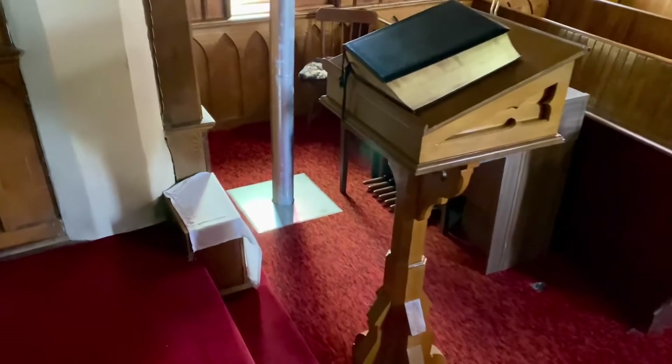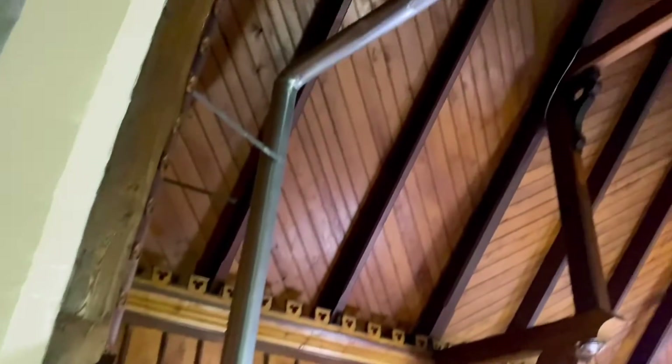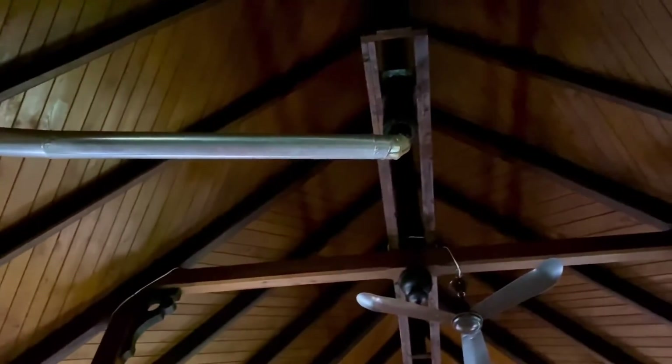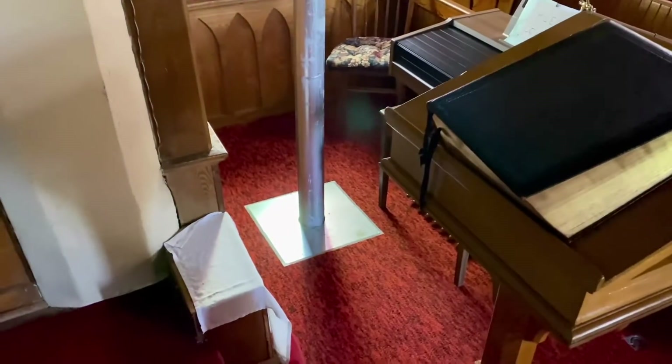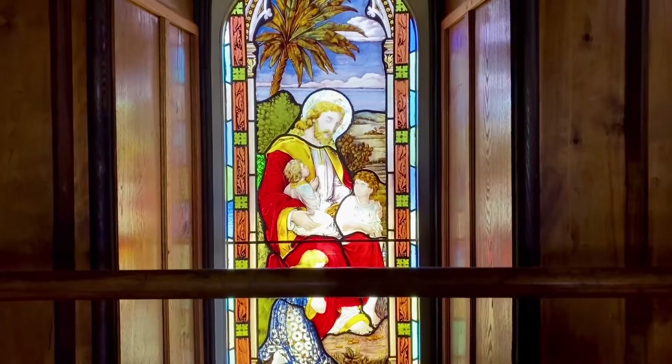Outside there's an old oil tank, and that must be the pipe for the oil furnace in the basement. Now, probably when the church was originally built, there might have been a wood stove there. This is a beautiful old window — the whole place is full of beautiful windows.